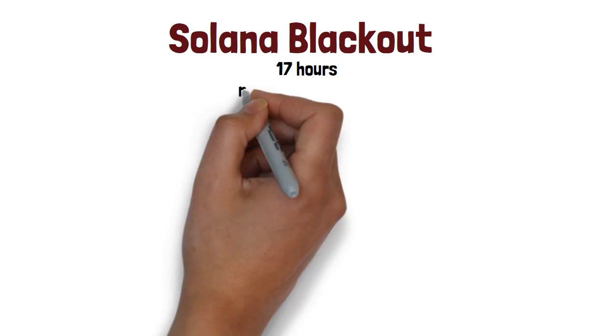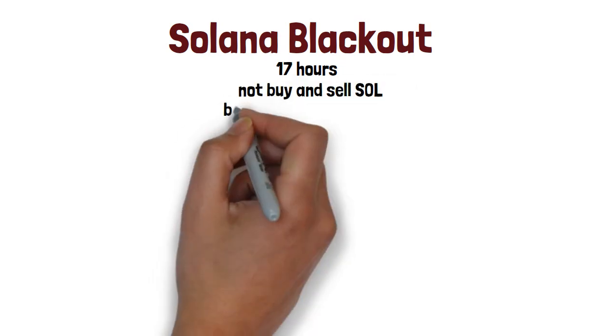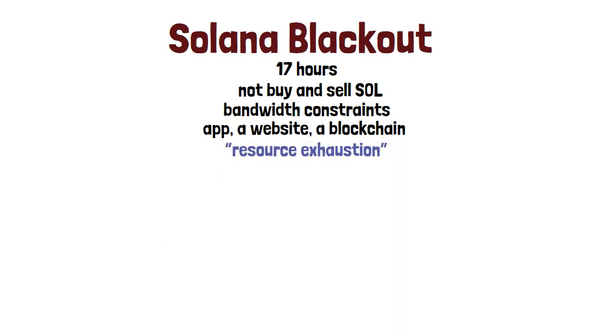The Solana network was recently down for about 17 hours, causing panic among many investors — users could not buy and sell SOL. Any massively growing technology is bound to run into bandwidth constraints. When founders and early developers build a new product — be it an app, a website, or a blockchain — they really have no clue how popular it's going to become. The Solana team blamed something called resource exhaustion, and while some users were angry, others rallied to the network's defense. This only demonstrates the fragility of crypto — even though it can be trusted, cryptocurrency still has a long way to go.